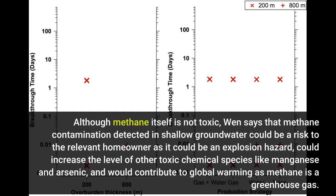Although methane itself is not toxic, Wen says that methane contamination detected in shallow groundwater could be a risk to the relevant homeowner, as it could be an explosion hazard, could increase the level of other toxic chemical species like manganese and arsenic, and would contribute to global warming.